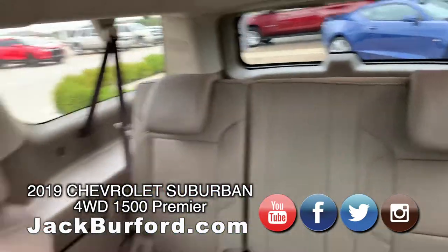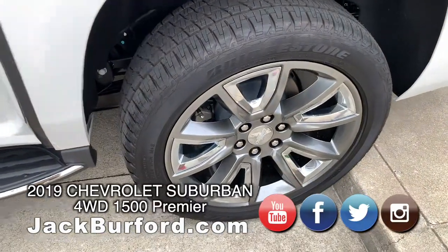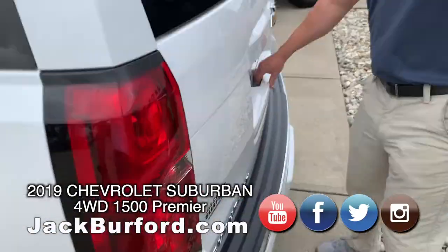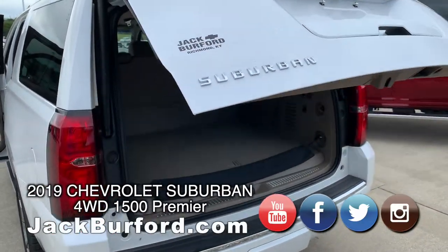Gorgeous wheels on this Suburban — that's one of my favorite wheel packages they put on these. Bose speakers, the best speakers on the market. Power hatch — you can actually activate that with a simple kick as well.